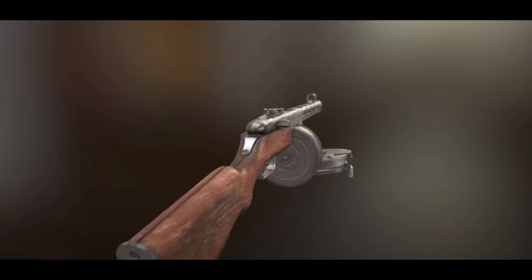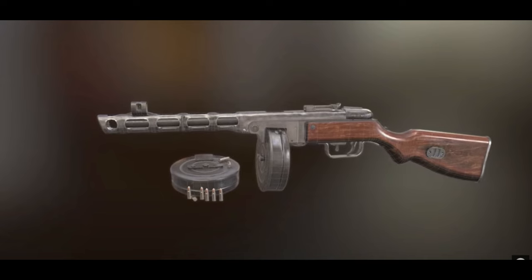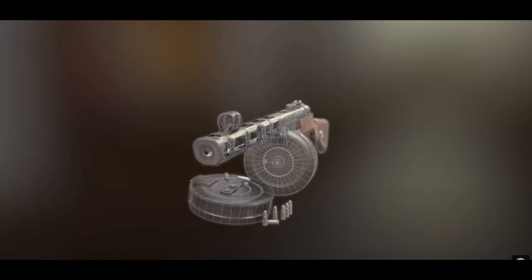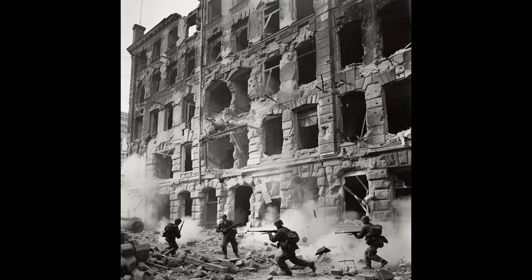Soviet soldiers valued the PPSH-41 not only for its firepower, but for its reliability in the harshest conditions. Its rate of fire, approximately 900 rounds per minute, was ideal for intense urban and trench warfare.